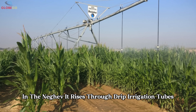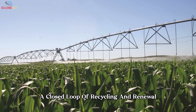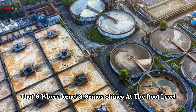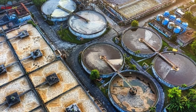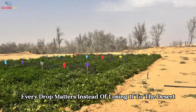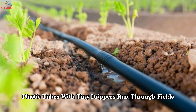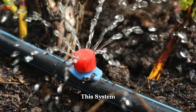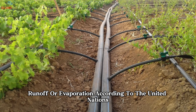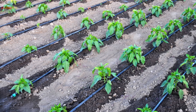In the Negev, water rises through drip irrigation tubes, nourishing crops drop by drop. What was once wastewater becomes life again — a closed loop of recycling and renewal driven by innovation and necessity. In a country where water is scarce, Israeli farmers developed drip irrigation: thin plastic tubes with tiny drippers run through fields, delivering water directly to each plant's roots. This system lets up to 95% of the water be absorbed by the soil, minimizing waste from puddles, runoff, or evaporation. According to the United Nations FAO, drip irrigation can cut water use by half or more compared to traditional methods.